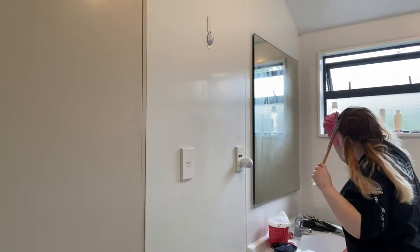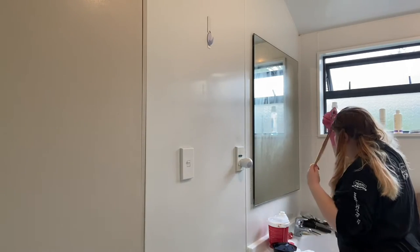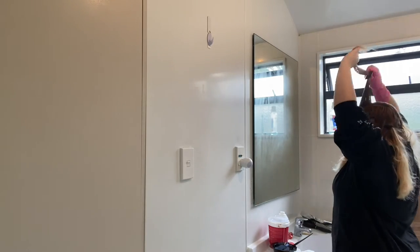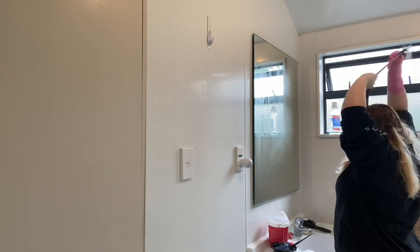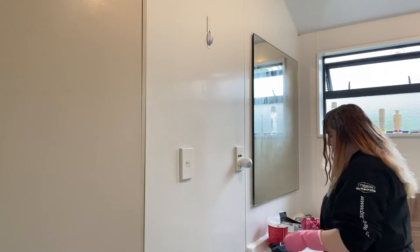Hey guys, so I'm dyeing my hair blonde right now. What I'm gonna do is do the roots for the time being and let them sit for a little while — about 10 to 20 minutes. I'll come back to you guys when this is all through on my roots, and then I'm gonna come back and do the rest of my hair.